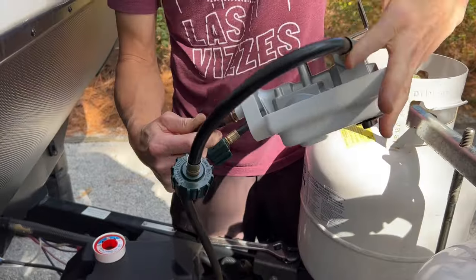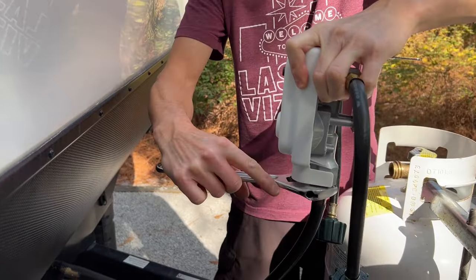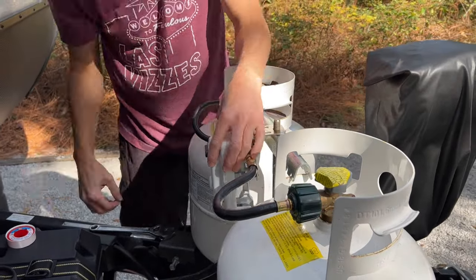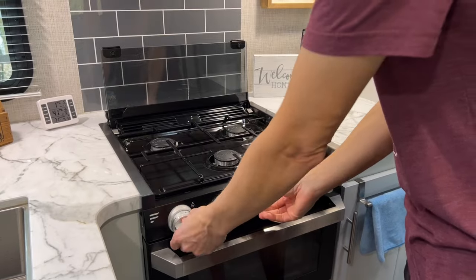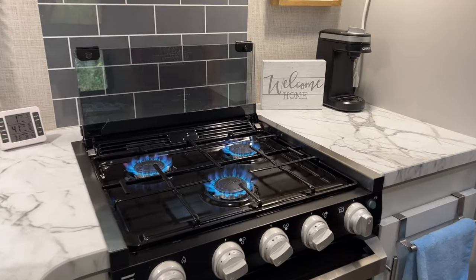We quickly realized the furnace wasn't going to fix itself and started researching the issue. There had been a recall on the propane regulator on my Keystone model, which we had replaced earlier in the year, but we decided to try a new one just in case. After replacing the propane regulator at the tank, the problem persisted. We made sure the other appliances that used propane were working correctly, which they were, meaning the furnace itself was where the problem was.